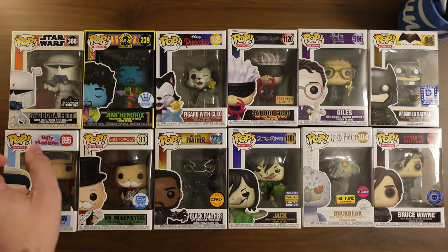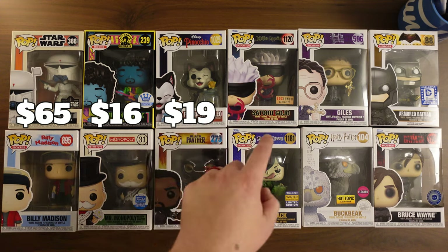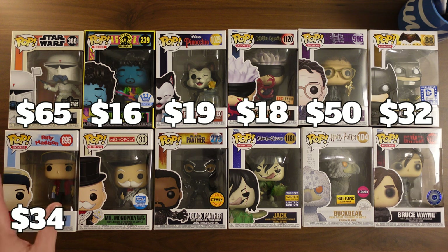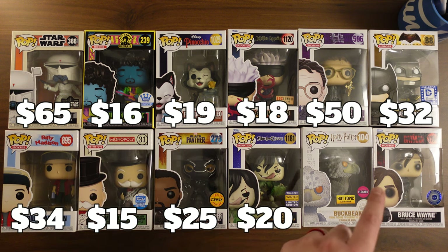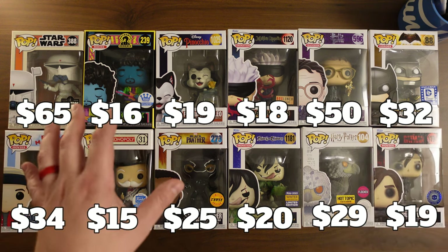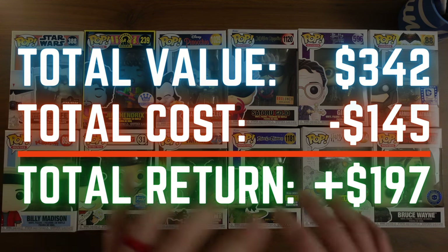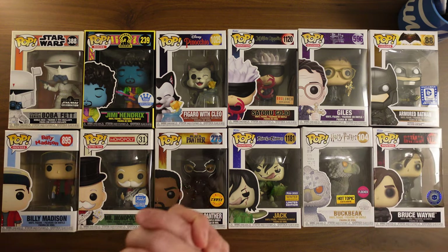Our first pop: Boba Fett came in at $65. Jimi Hendrix was $16. Figaro and Cleo $19. Satoru Gojo was $18. Giles was $50. And Armored Batman — that one surprised me — $32. So first box we got $200 back. Going down to our second box: Billy Madison was $34, Mr. Monopoly came in at $15, Black Panther was $25, Jack was $20, Buckbeak was $29 — a little higher than I thought — and Bruce Wayne was $19. Second box came in at $142. First box $200. Our total was $342. We spent $145, so we ended up ahead by $197, which is awesome. Hope you guys liked the video — let me know what you thought down in the comments below, and if you haven't subscribed, hit that button before you head out. I'll see you on the next one.